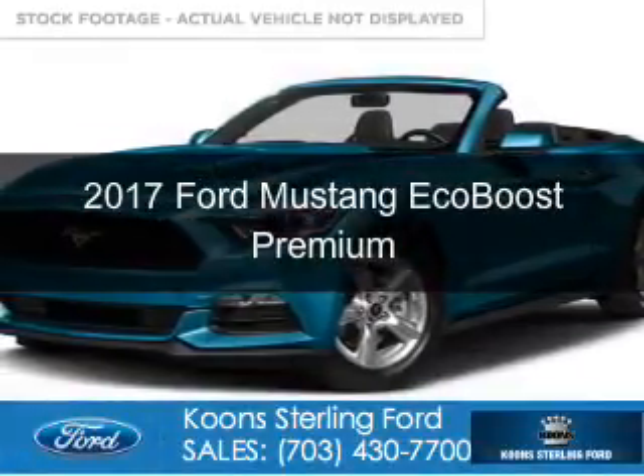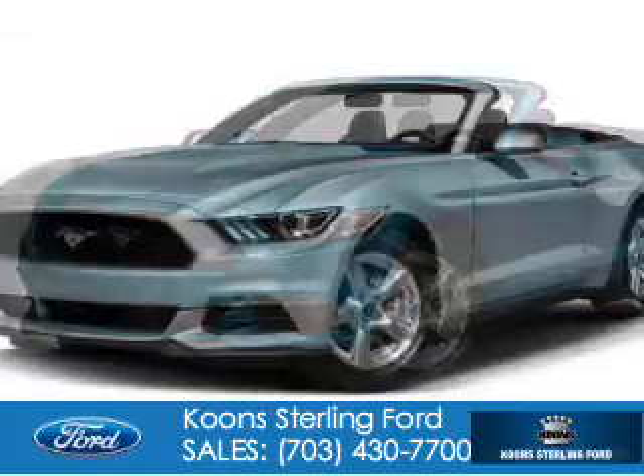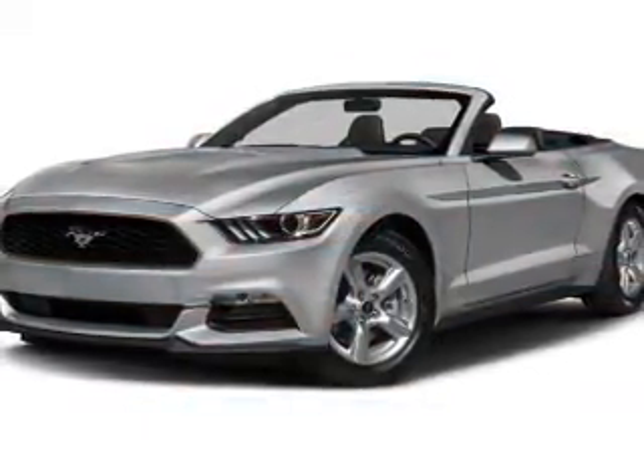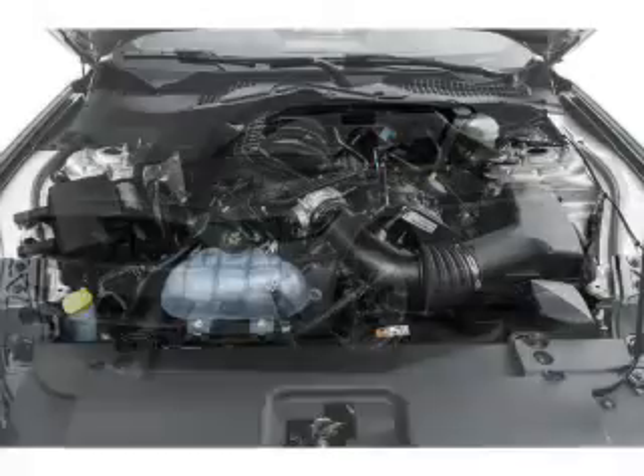This is a new 2017 Ford Mustang. It's powered by rear-wheel drive, a 2.3-liter four-cylinder engine, and a six-speed automatic transmission.